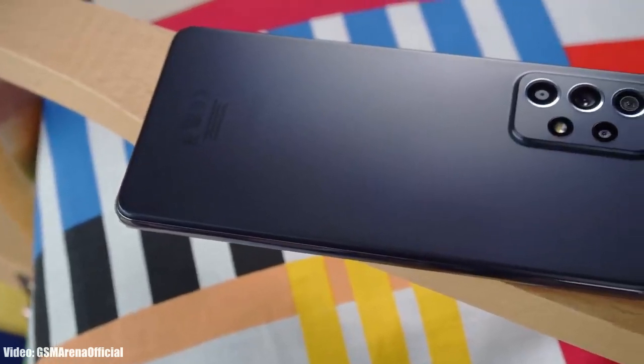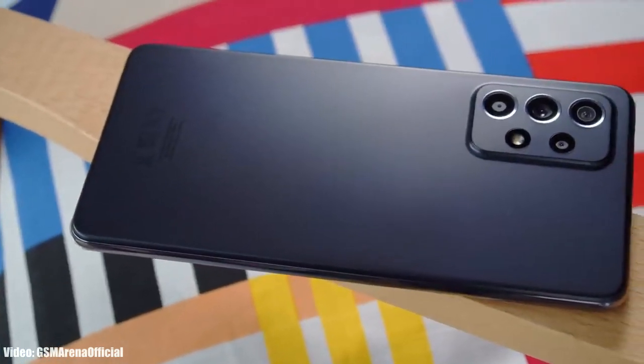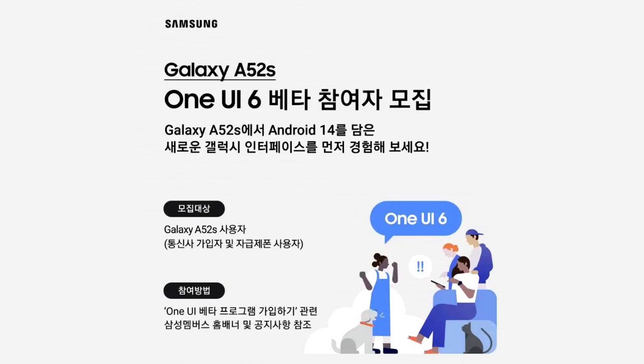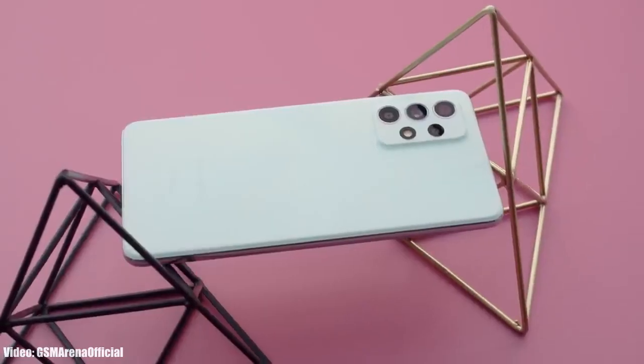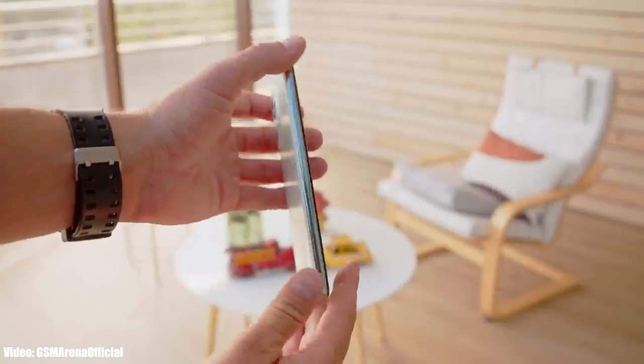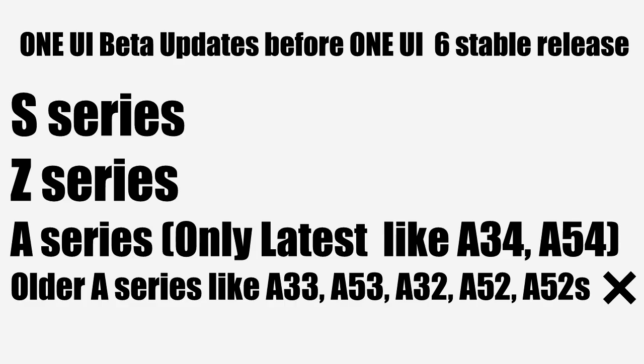Samsung has released the One UI 6 beta update for the Samsung Galaxy A52s. It's very surprising to see Samsung giving a One UI 6 beta update to a two-year-old A series smartphone. Every year, before the stable One UI release, Samsung gives One UI beta updates to their flagship smartphones like the S series and the Z series.